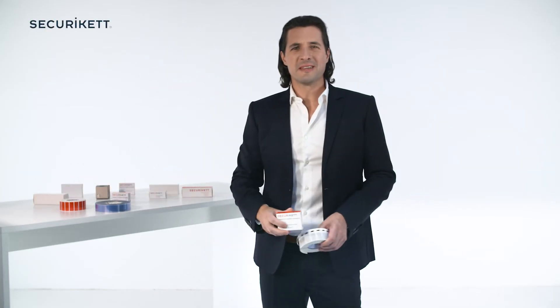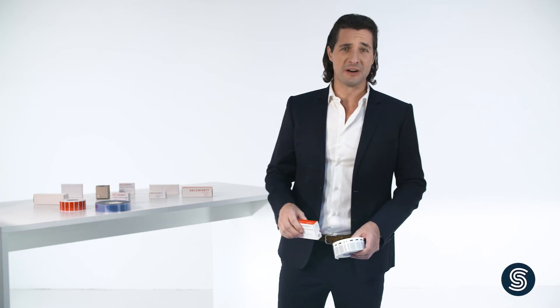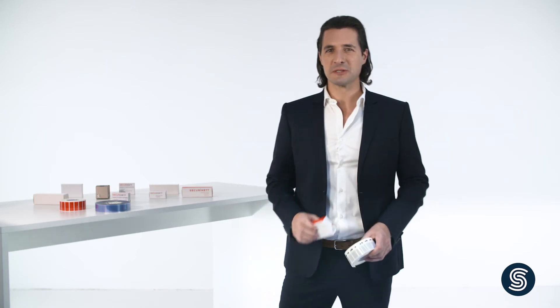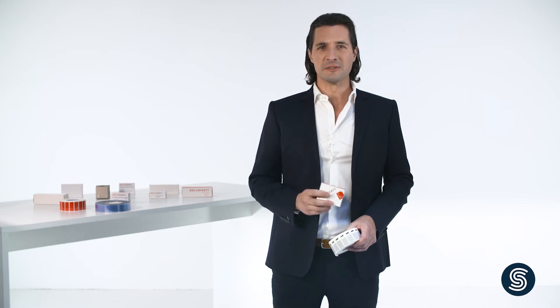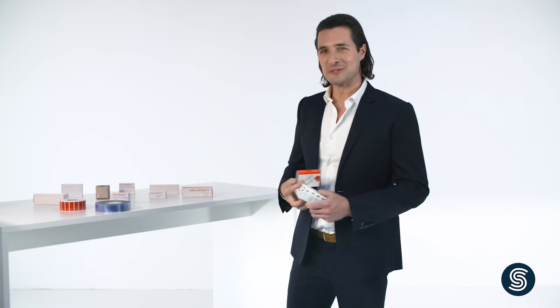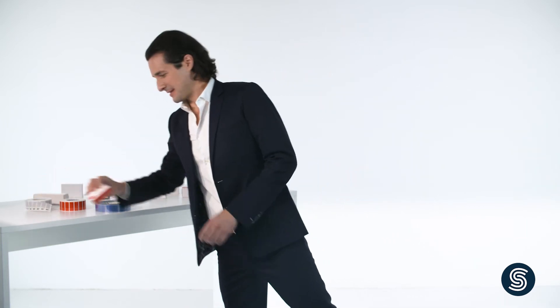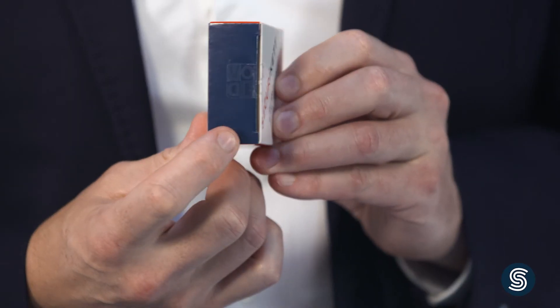You may be thinking you're going to need a different label for each carton because your packaging comes in various different colors. But here at Securicat, we have come up with a solution for this situation as well. We offer void seals that are both suitable for light and dark colored backgrounds. You could say, one label fits all. And that saves you both money and administration effort.